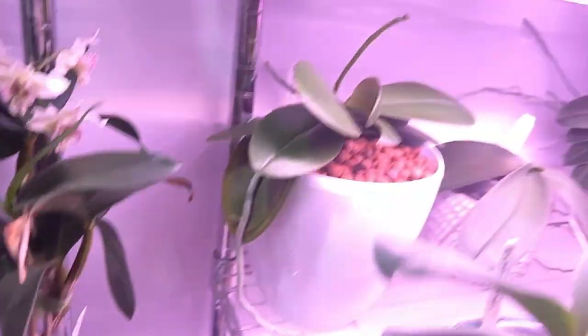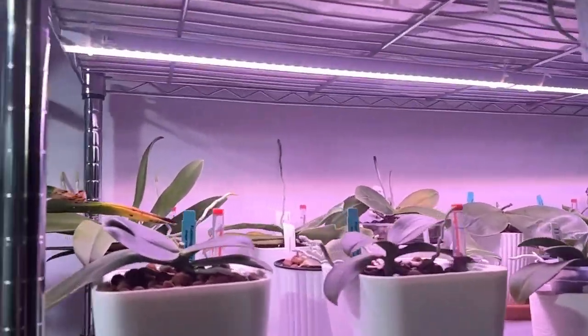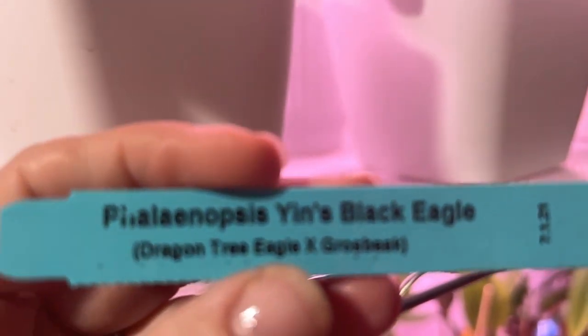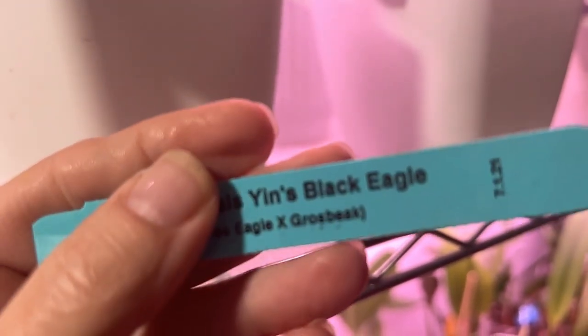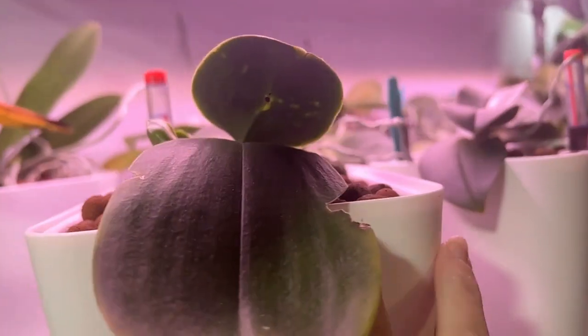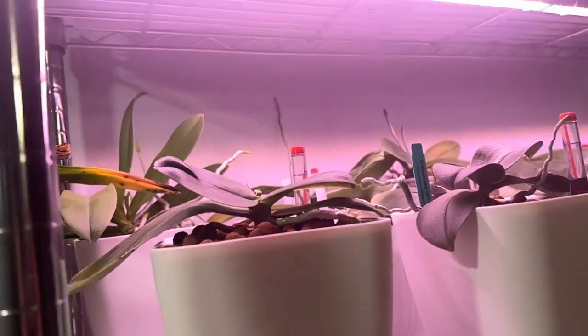And up here I'm waiting for this one — this is the Yen's Black Eagle, Phalaenopsis Yen's Black Eagle crossed with Dragon Tree Eagle with Grosbeak. I was actually waiting for this to open because this will be her first reblooming for me, but I'm afraid some of the other blooms are not going to still be here, so I wanted to go ahead and film it now.